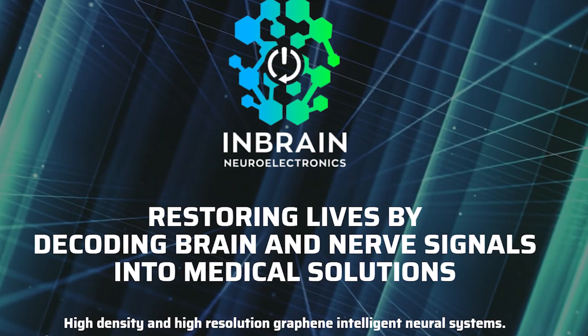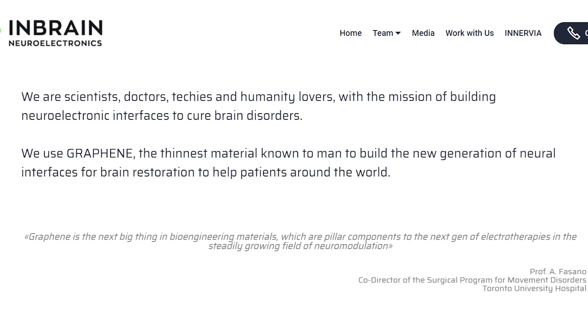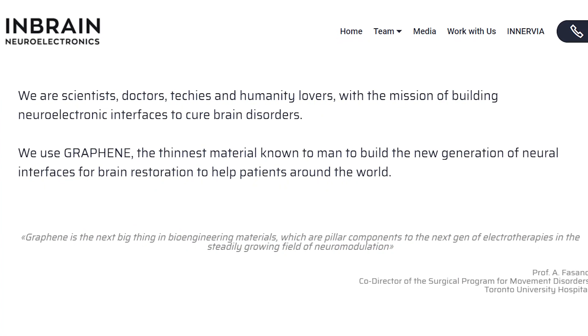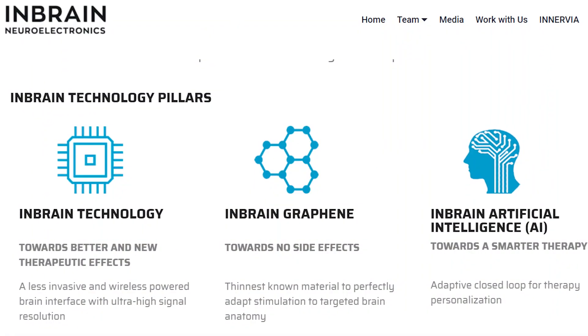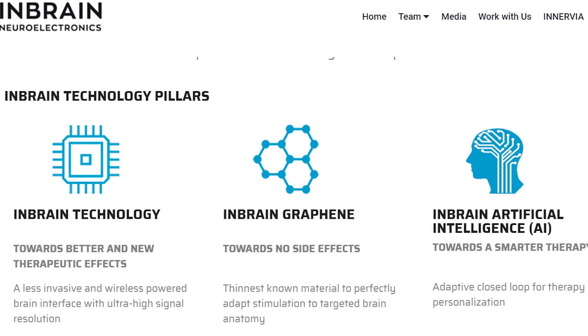Okay, so those laboratory geeks are up to some pretty crazy stuff — but transhumanism is still pretty far out there, right? Enter the recent startup company InBrain Neuroelectronics out of Spain, who use graphene, the thinnest material known to man, to build the new generation of neural interfaces. To be more specific, their three technological pillars are in-brain technology, in-brain graphene, and in-brain artificial intelligence.